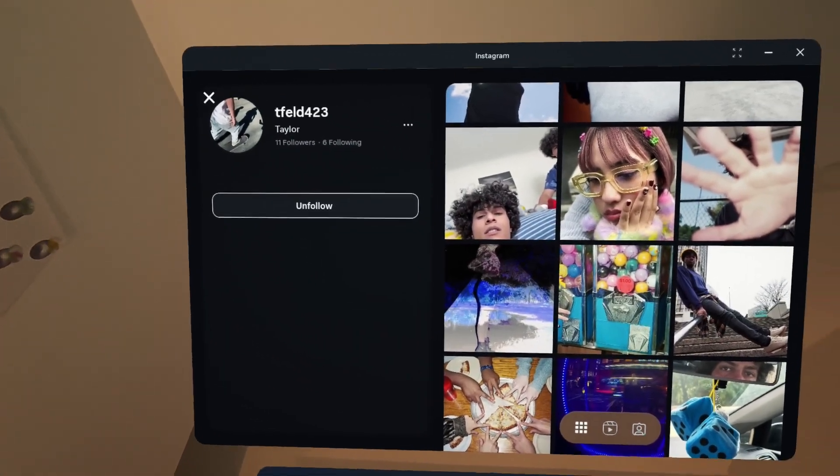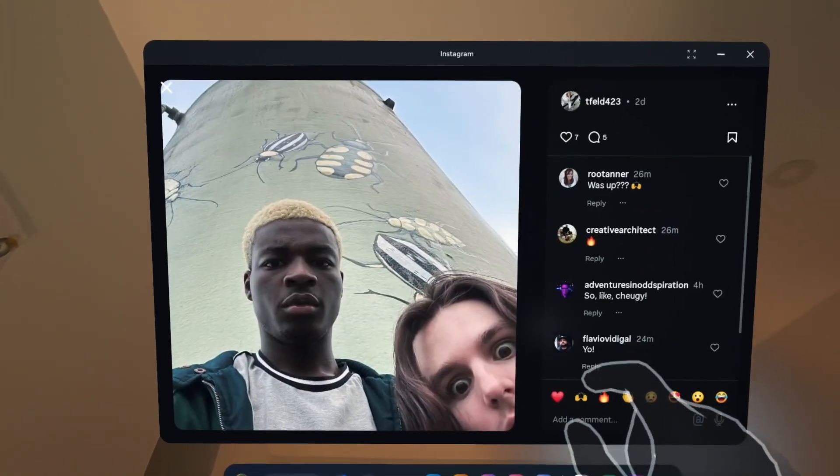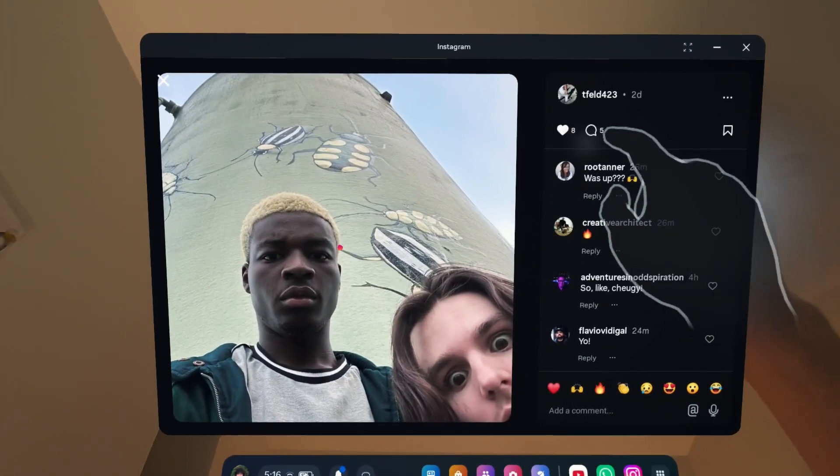You can watch a video on YouTube VR, stay connected on WhatsApp, and check your Instagram feed, all at the same time — or just focus on one. And since we've added spatial audio to panels, you'll know which app is pinging you without having to look at it.